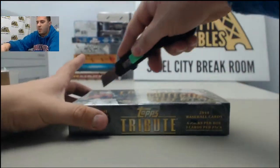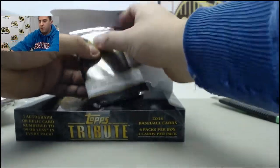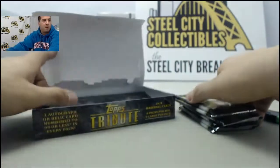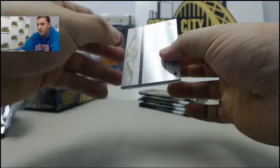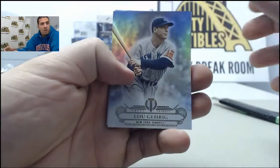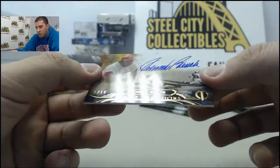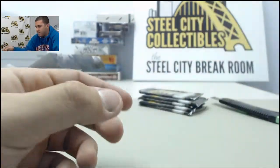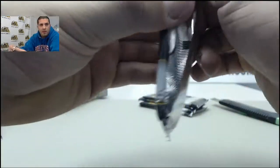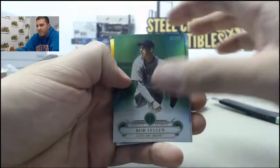That'll do it for the Triple Threads, so we got a Tribute box left. Let's see where the hits are. Lou Gehrig, Dustin Pedroia, and your hit is going to be — that's a nice one. Gold, numbered to 15, Johnny Bench. Beautiful autograph. Next up, green to 50, Bob Feller.